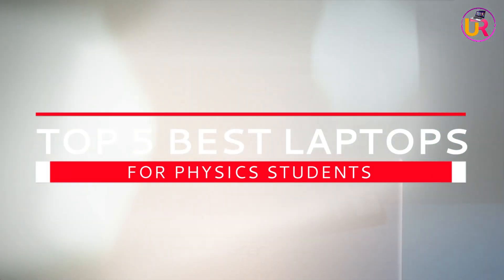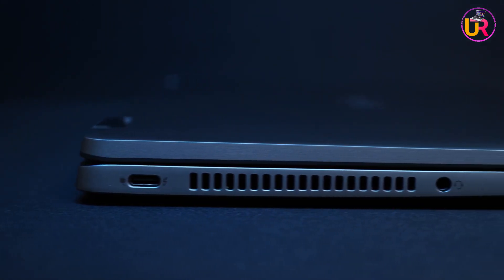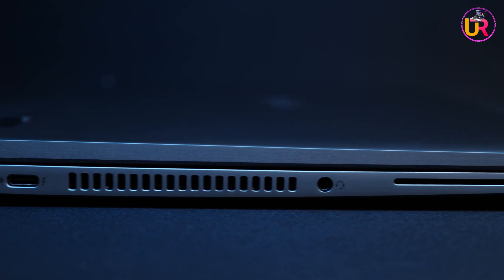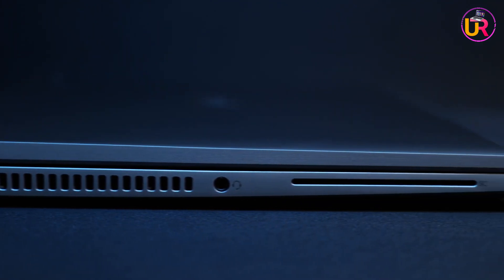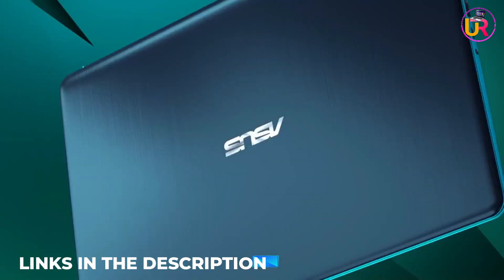What's up guys, today's video is on the top 5 best laptops for physics students. I made this list based on my personal opinion, and I'll try to help you find the right one for your needs. To see the most up-to-date prices and find out more information about these laptops, you can check out the links in the description.